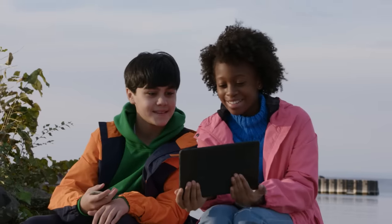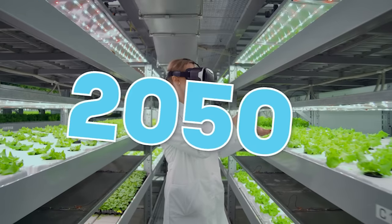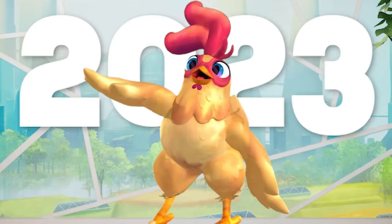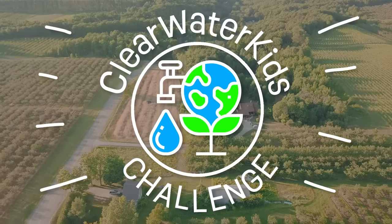I'm Ava! I'm Ben! And this is Potato! Ava! Ben! I've traveled to the future! It's pretty amazing! But together, we can make it even better! Welcome to Clearwater Kids Challenge!